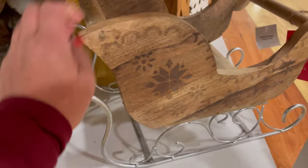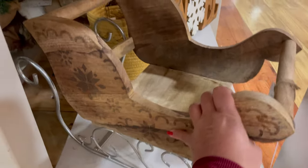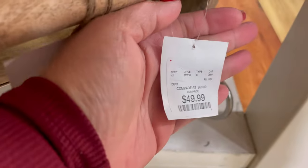I thought this wooden sleigh was so beautiful. Look at all that detail it has, and then the bottom is metal. It's $49.99. I just think it's so nice.